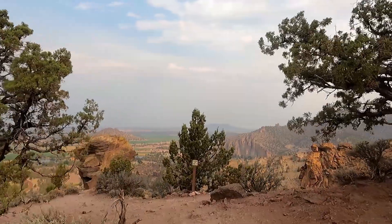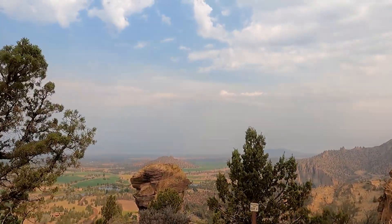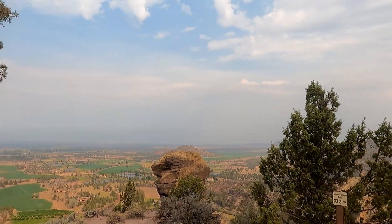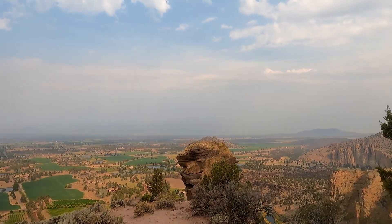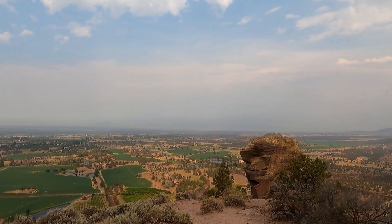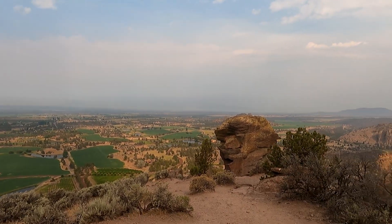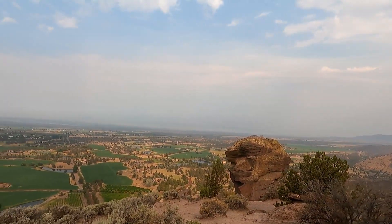We're still on the top of the mountain and haven't started our way back down. Here we are approaching the back side of what they call Monkey Face Rock. You can see the face of the monkey better from the other side, and I have a picture of that, but here is our first look at this pretty iconic formation here in Smith Rock.